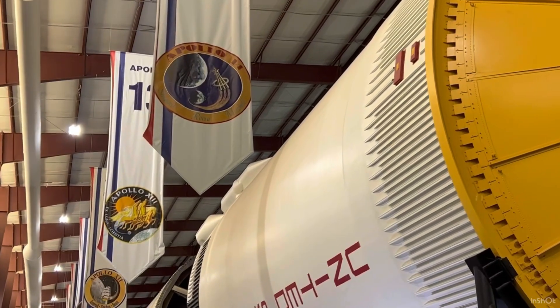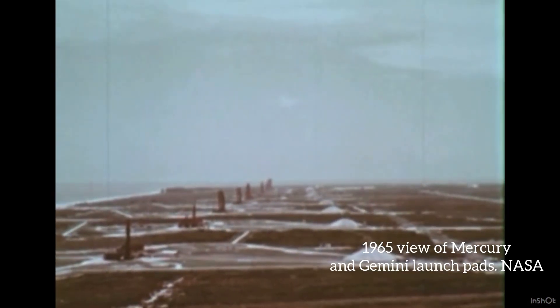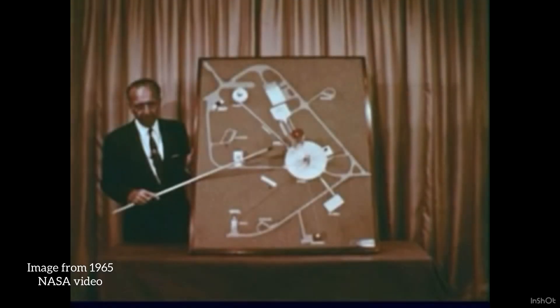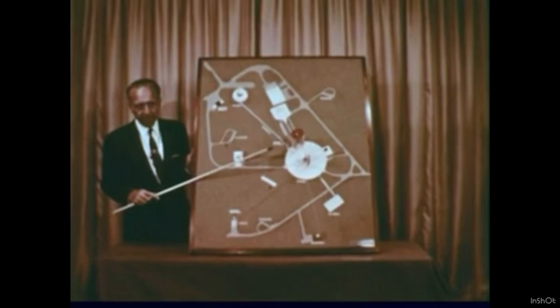The launch complex at Cape Canaveral was 40 acres in size. The major features of the complex were the launch pad, the three major fuel tanks — the oxygen tank for liquid oxygen, the liquid hydrogen tank, and the fuel tank — all of which had pipes running directly to the launch pad area. Once all the parts had been manufactured, they made their way to Florida, each one a separate way.